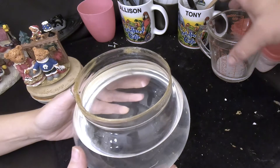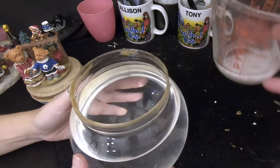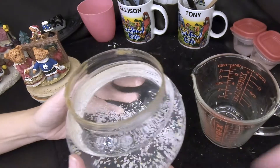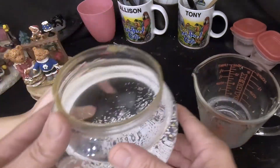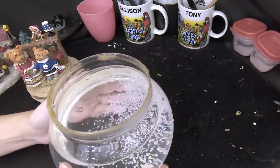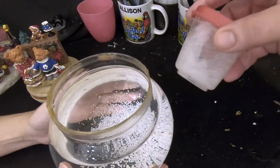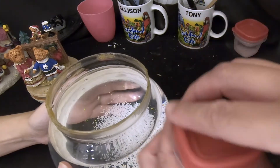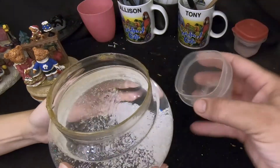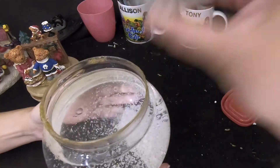Now for the snow. We pour the recovered globe water into a measuring cup, let the snow settle to the bottom, pour off the dirty water carefully without losing the snow, and rinse it a few times until the snow is clean. We also add snow purchased online — there are two different sizes, which should create an interesting effect.